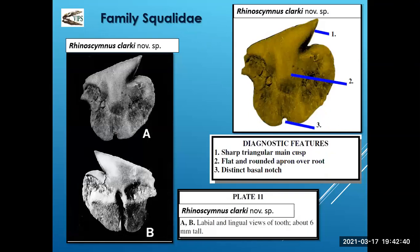Another squalus tooth is Rhinocyclus clarki — pardon my pronunciation, these are pretty wild names. This is a new species as well. The main cusp is fairly large, triangular, and very sharp on top. These are very small — maybe four by four millimeters or six millimeters. To coax these out of the shale, you need tweezers and magnification to see what you have.